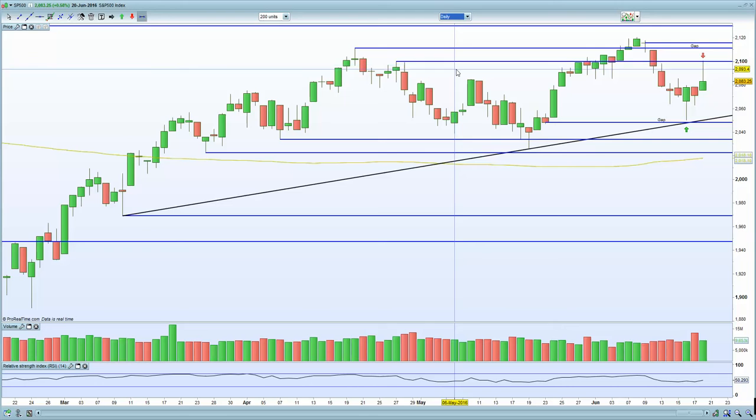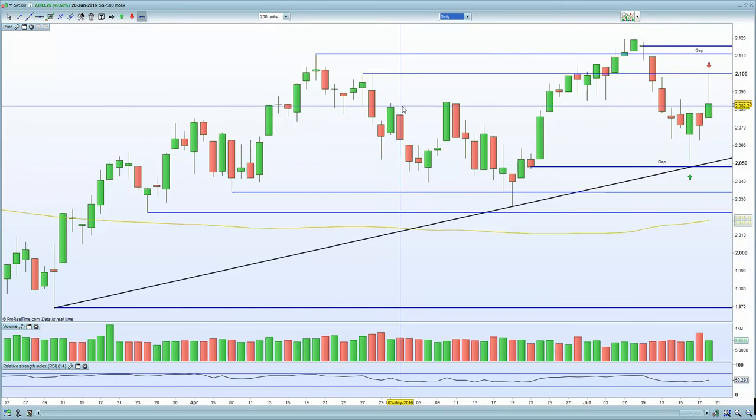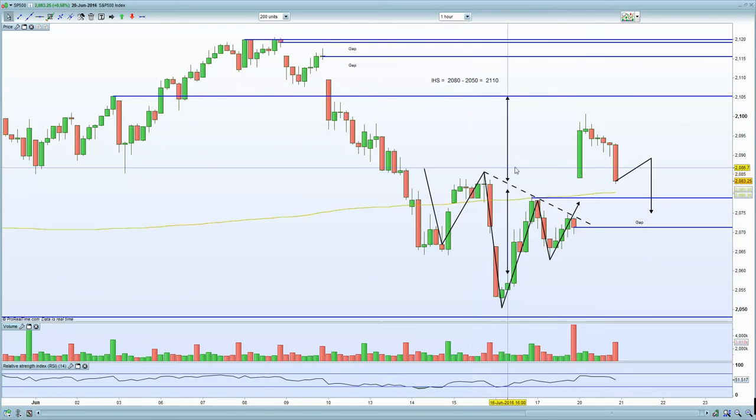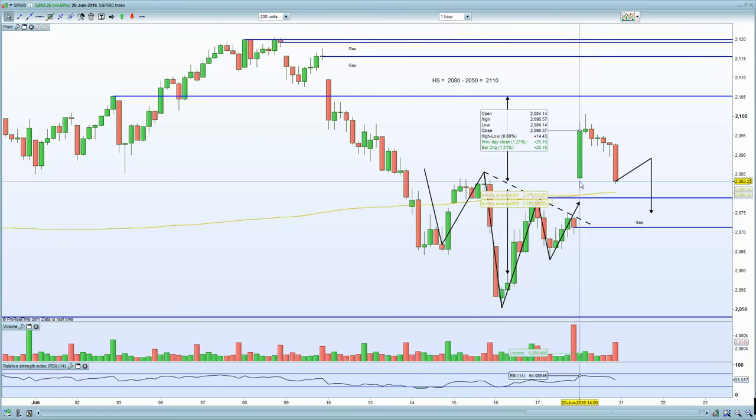As you can see here, there's a topping tail on the daily chart, with resistance at 2100, and that certainly remains the key theme. A topping tail on the S&P is certainly negative for European markets as well. You do have the inverted head and shoulders formation, but with the daily chart putting in a topping tail, it certainly remains very unlikely.